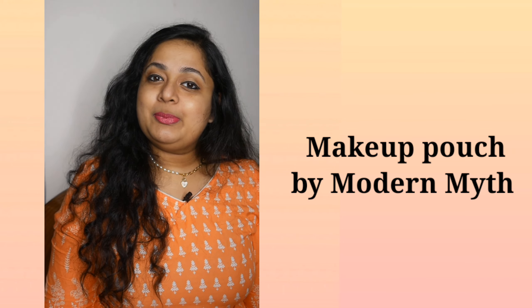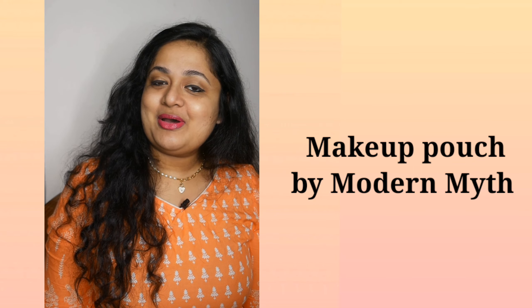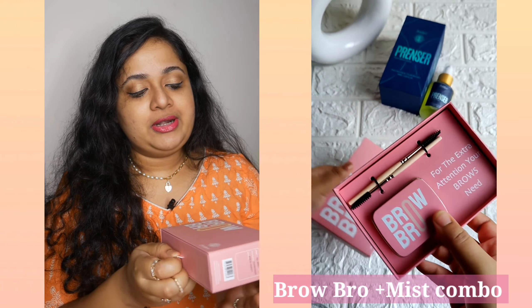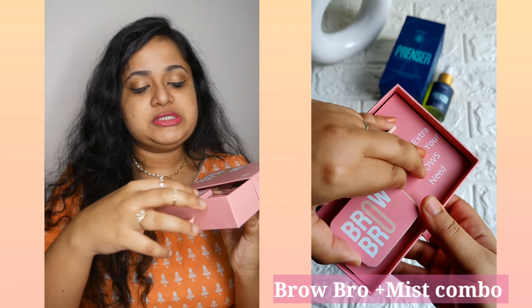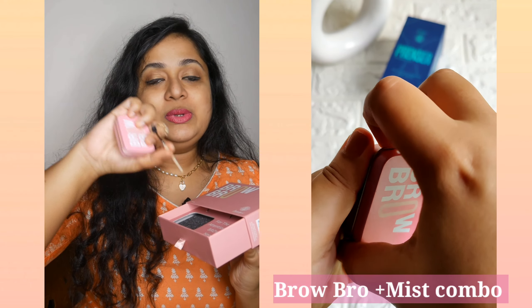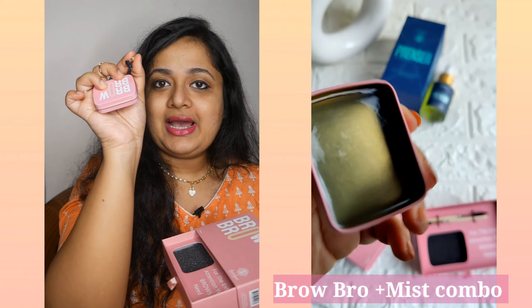Let me start with the basic thing that people do not want to address when traveling, which is the eyebrows. Just threading isn't enough, or if you're someone who doesn't like threading and wants your brows to look really natural, then I have a product suggestion — Bro Bro by Indulgeo. You might be wondering if I'm asking you to carry this big box — no. This is the product you need, and you'll need one spoolie. That's all.